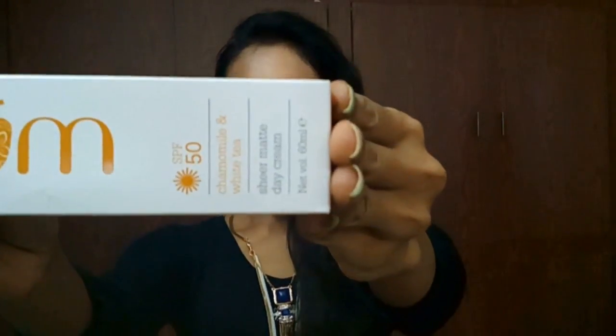Hi everyone, welcome back to my channel. This is Sahi. In this episode I came up with the requested video on plum. I got this plum day cream which is of chamomile and white tea.